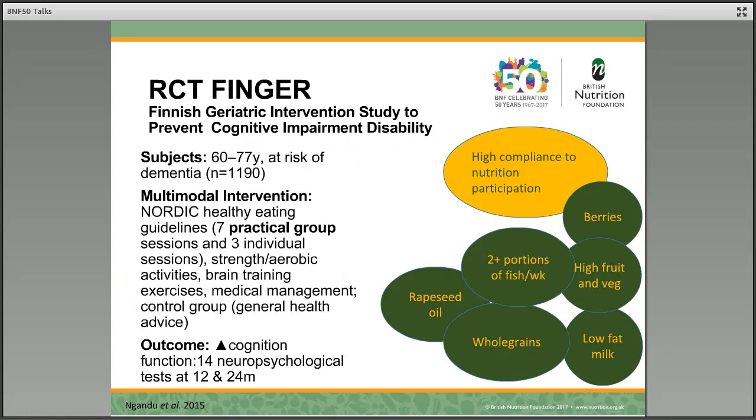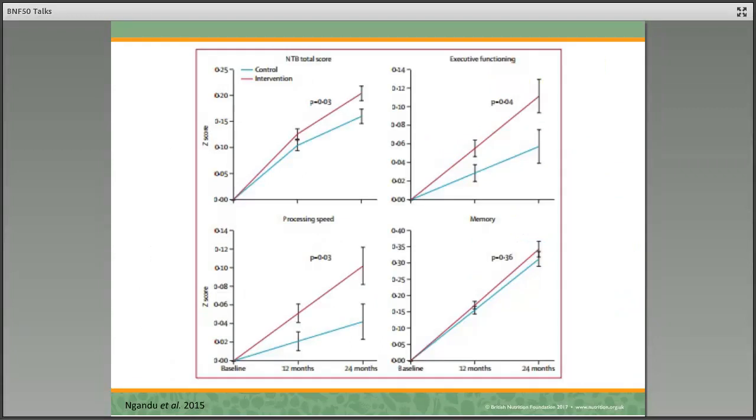The last randomised controlled trial I want to discuss is an interesting one. As we know, the development of dementia is complex and multifactorial, and therefore perhaps multimodal interventions that are more than just nutrition would be helpful. This FINGER study looked at healthy eating along with exercise — both strength exercises and aerobic activities — brain training exercises, and medical management, in comparison to a control group that just had general health advice. They looked at this in relation to a large series of neuropsychological tests at one year and at two years. The study showed that the multimodal intervention had a significant positive impact on cognitive functioning, both globally and for more specific measures, and that impact actually increased over time.